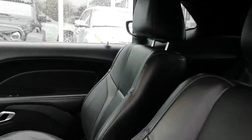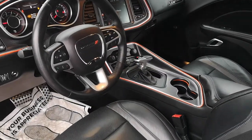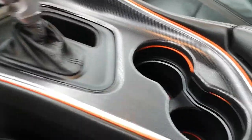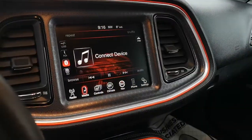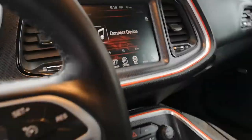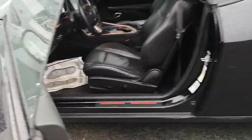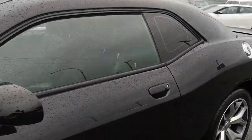And there it is — full RT Appearance Package. LEDs all in there. We've got a backup camera, navigation, all that good stuff on there. And he's got a nice exhaust system on there. It sounds really, really good.